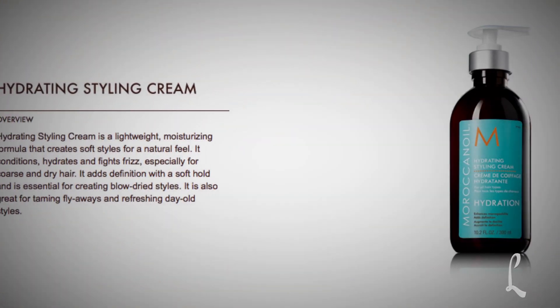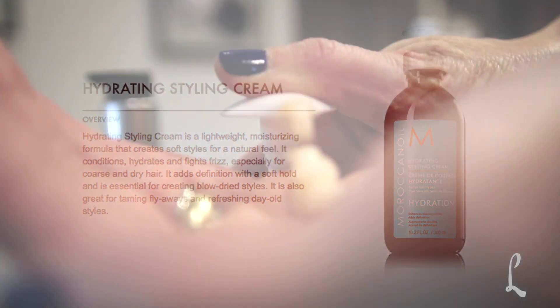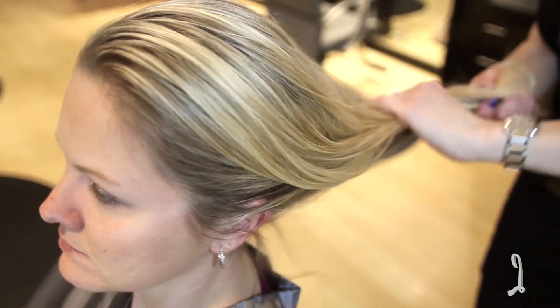Moroccan Oil's Hydrating Styling Cream is safe for all hair types. It creates a soft, natural style, fights frizz, and gives your hair a soft hold while blow-drying. It's also great for taming flyaways or refreshing day-old styles.